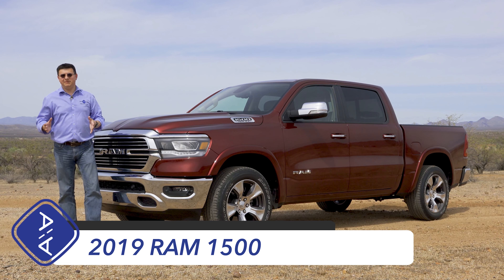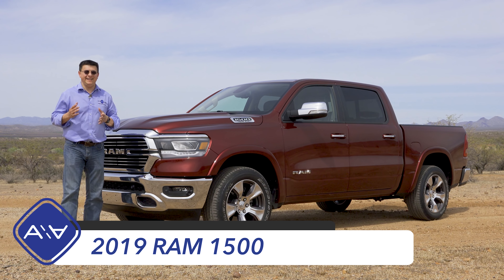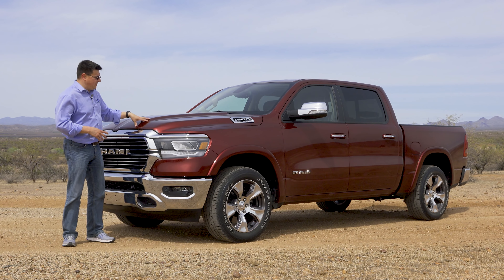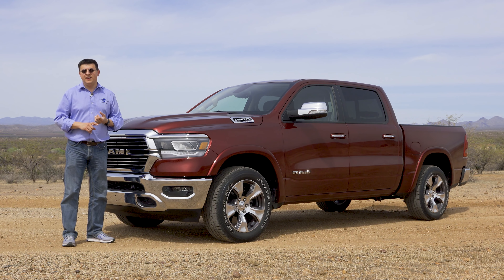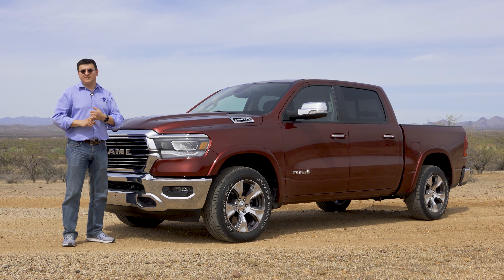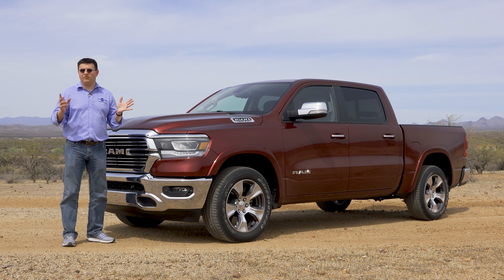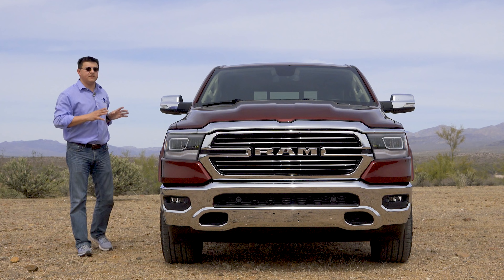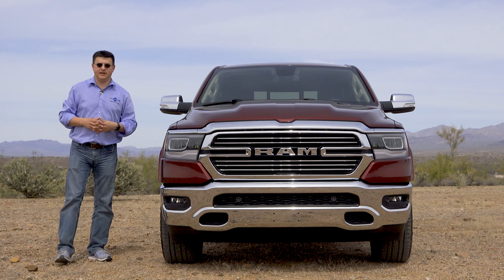Today we're out here in sunny Arizona with a first look at the all-new 2019 Ram 1500. Pickup trucks are already big business in America, but 2019 is bringing a bumper crop of changes. We have an all-new Ram 1500, the all-new Silverado, and we also expect to see the all-new GMC Sierra. Ford should be bringing us a new diesel engine and a hybrid drivetrain under the hood of the F-150 very soon.